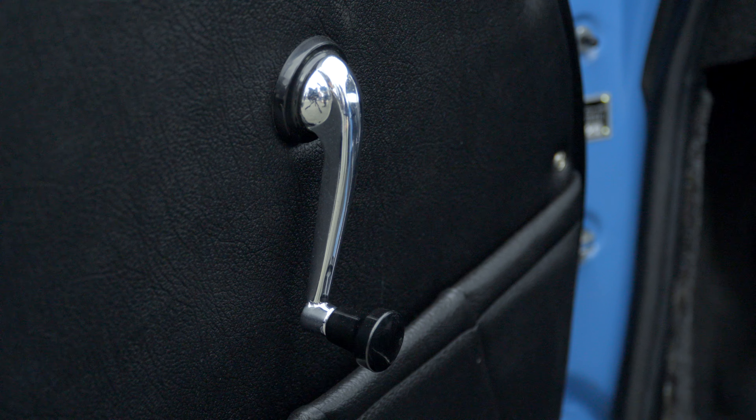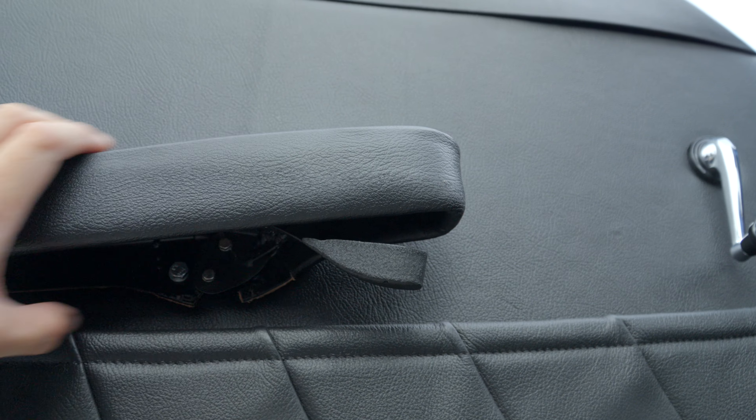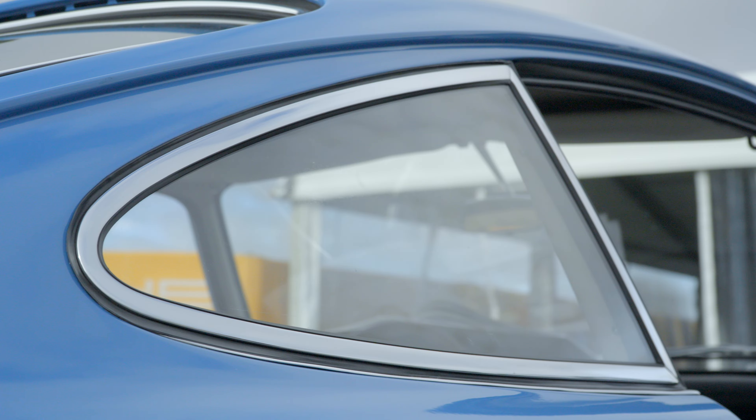The side glass crank is from the 356. The armrest has a little rocker underneath to open the door — many little details. The side vent is made in plexiglass, and the quarter glass in the back is fixed; you couldn't open it.